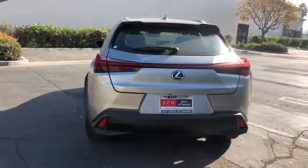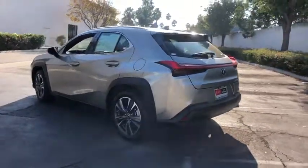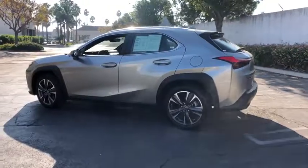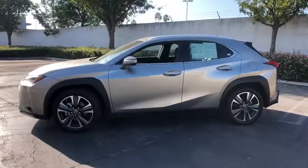This vehicle has less than 15,000 miles. Here are some of this vehicle's great options: power passenger seat, heated seats, traction control, dual airbags, leather-wrapped steering wheel, alloy wheels, power steering.